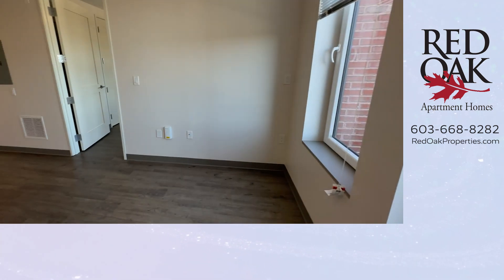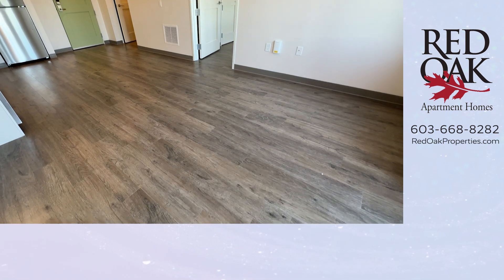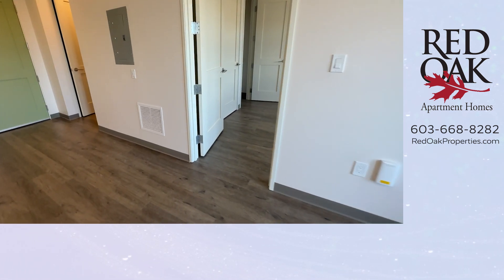It's the sixth floor and there is an elevator here. Your pets are welcome — you can bring your cats and small dog. We even have a dog-washing room on the lower level.